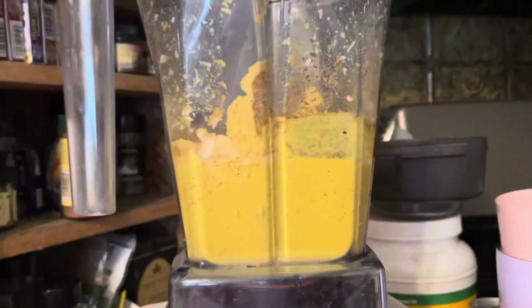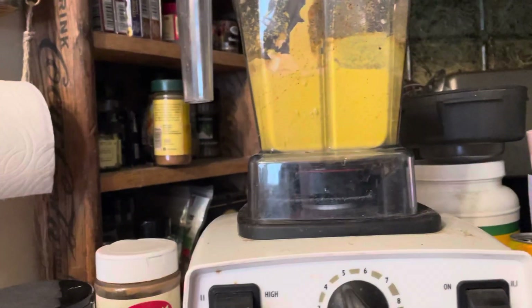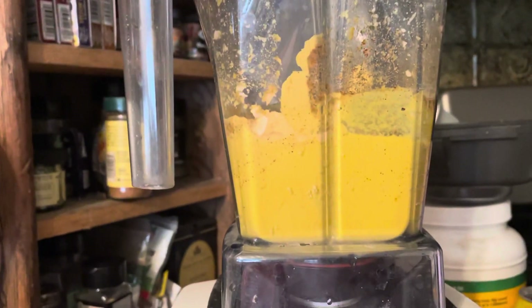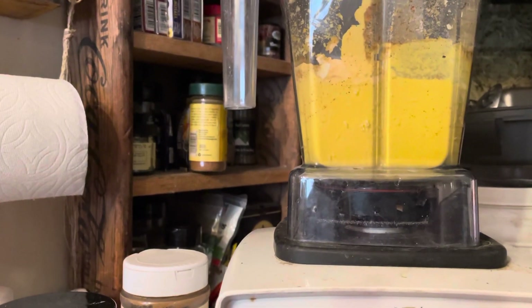I am pleased as punch about this. I'm going to put it in a container and put it in the refrigerator, and then tonight, depending on what vegetables I end up making, some of this is definitely going on them. That's all I could manage to do in this awful heat — I hope you guys are doing well, bye bye!